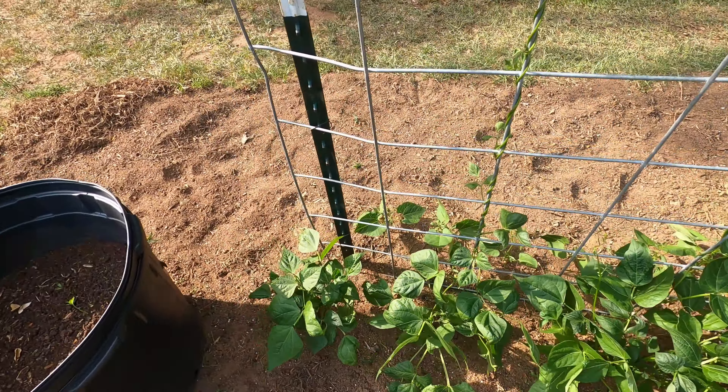These right here are my rattlesnake pole beans. You can see they already got runners coming up pretty good all the way up. Once they start blooming, I'll tell you what, they are dynamite — they're some of the best producing pole beans.